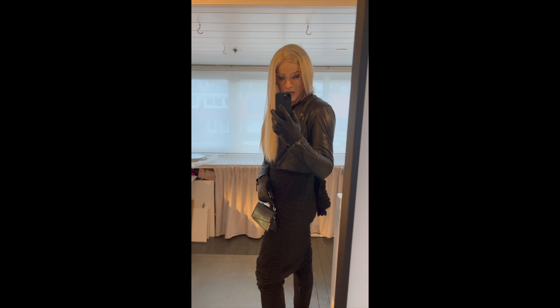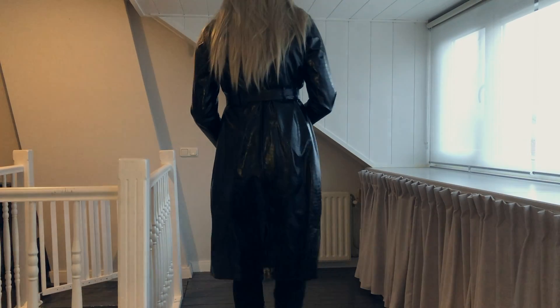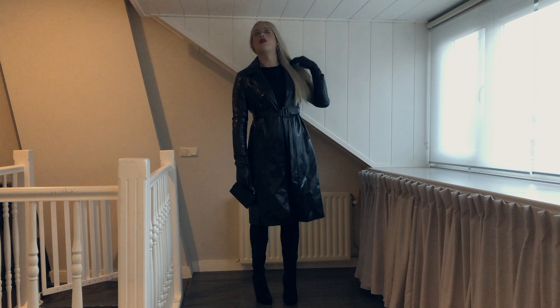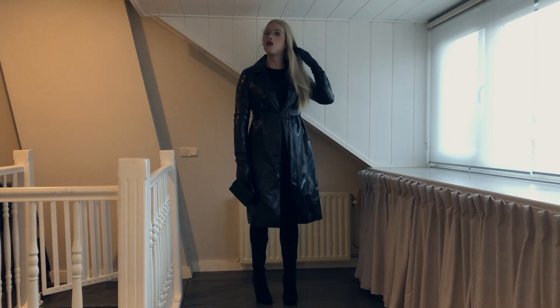I combined it with my thigh-high suede boots and leather bolero. How nice to know, when wearing the boots, that they go all the way to the top of the leg while no one sees it — I love these details. Finally I thought of my long patent trench coat to complete the outfit.